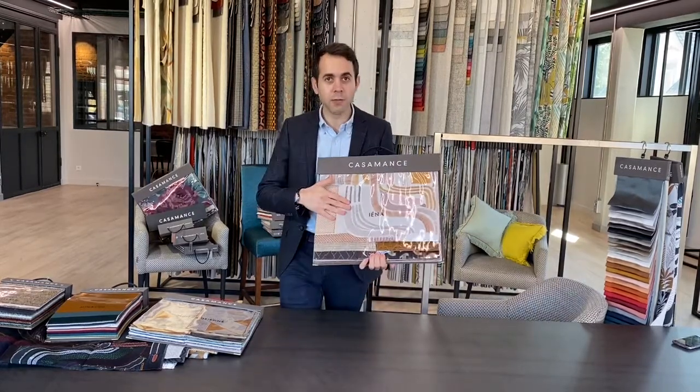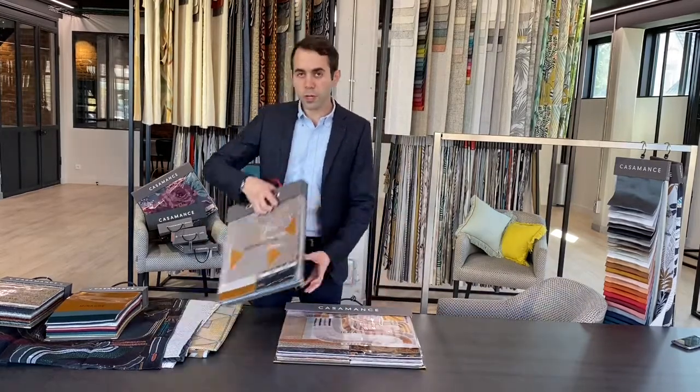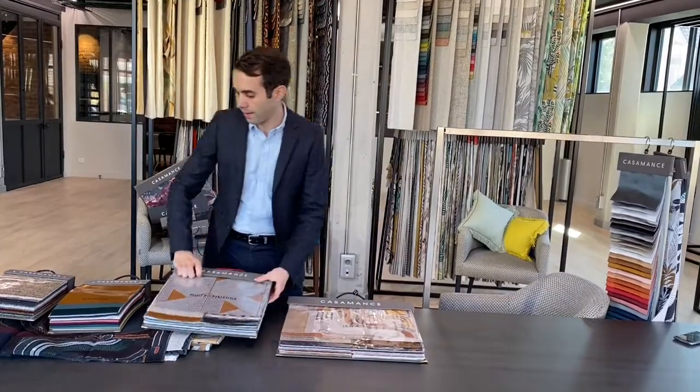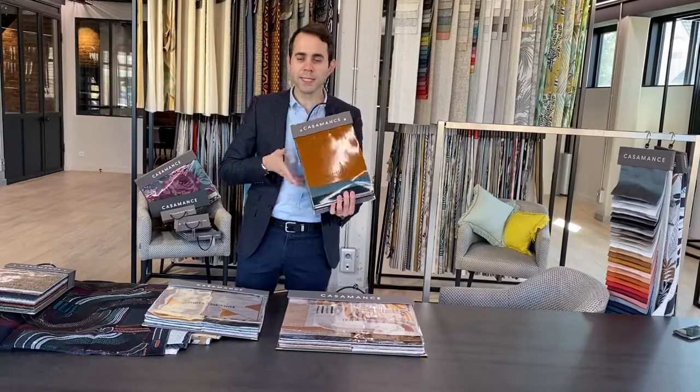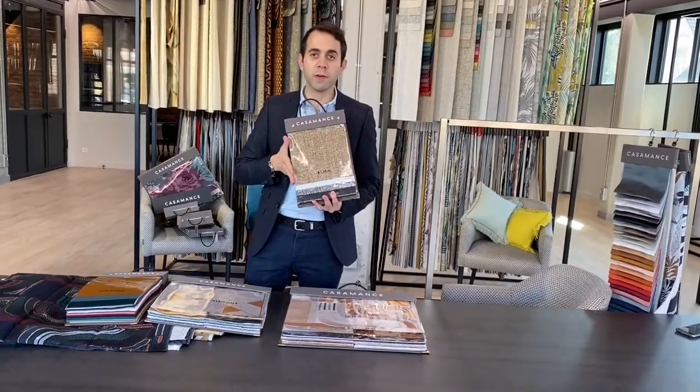We are now entering the second part of this launch for Casamance 2020, called Parisian Nights. We really want to take you to art deco Paris, and we do it with four different collections. The first is called Llena, which is the main thematic book. Then we have a fire-resistant fabric book called Mi Parisienne, a new double-width velvet, and finally I will introduce Alma, a very nice booklet.